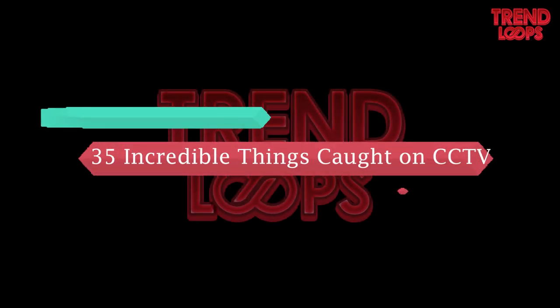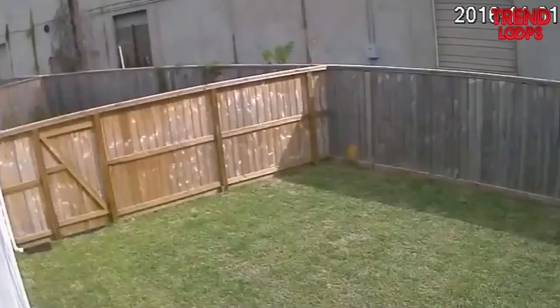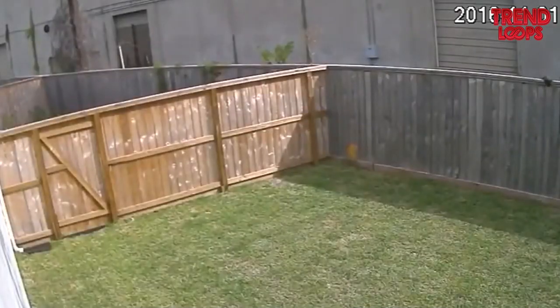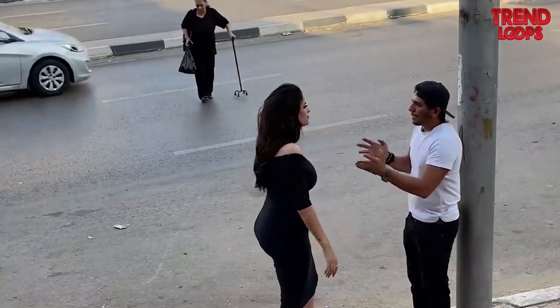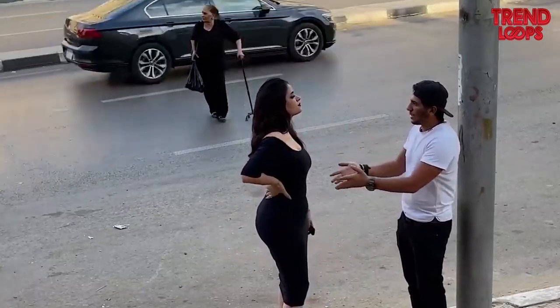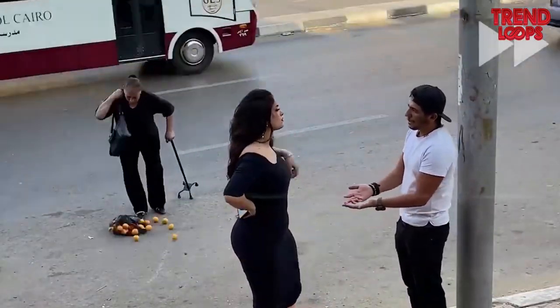35 incredible things caught on CCTV camera. Security is a prime function of a CCTV camera, installed to record and capture footage of an area. Sometimes, however, hilarious and weird things are recorded by it. Here's the list of some incredible things caught on CCTV cameras.